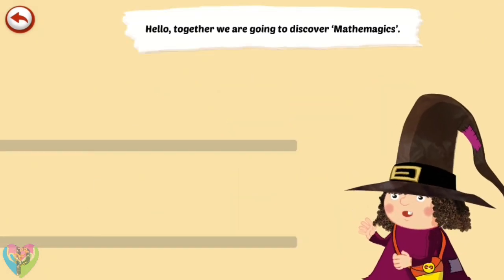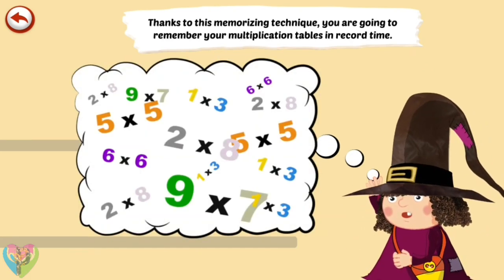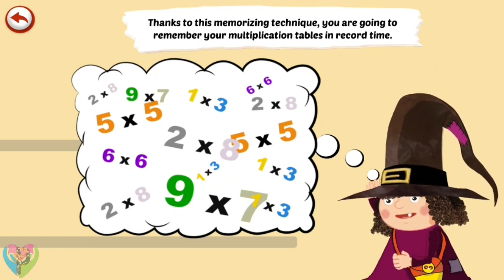Hello! Together we are going to discover math and magic. Thanks to a memorising technique, you are going to remember your multiplication tables in record time.